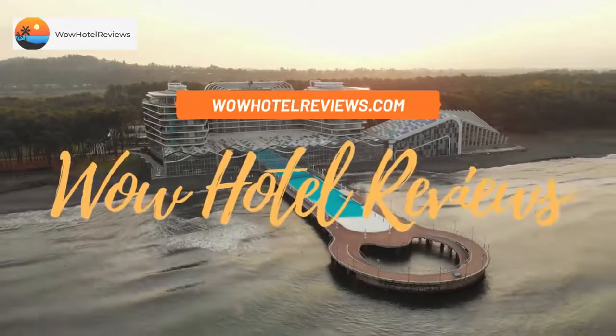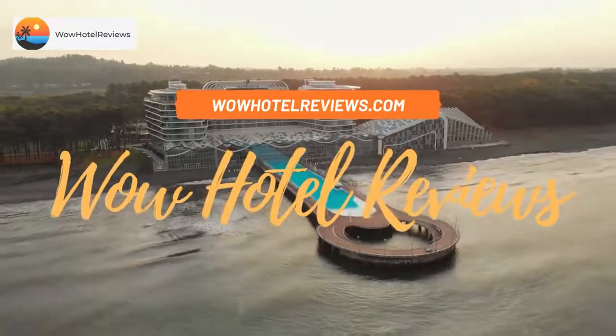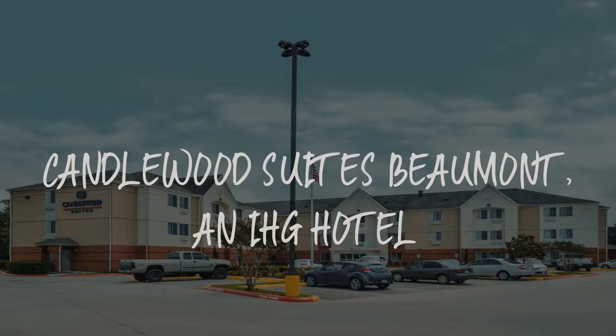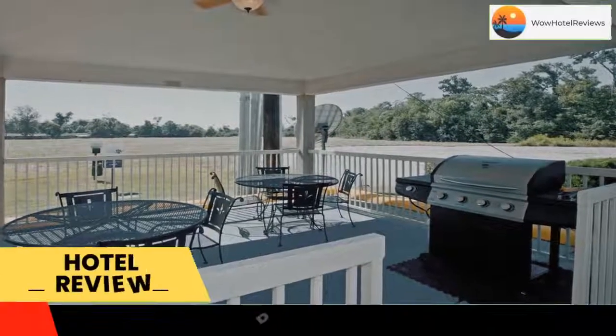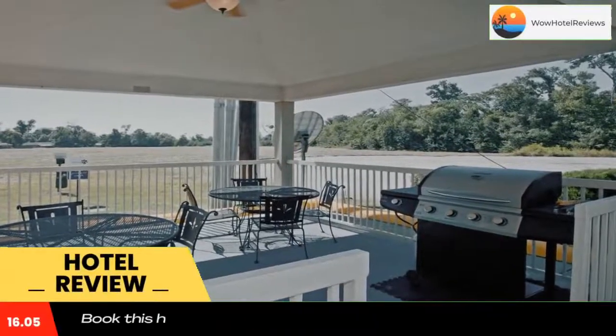Hello guys. Welcome to Wow Hotel Reviews. Today I am reviewing Candlewood Suites Beaumont, an IHG hotel. It's a two-star hotel. Please use our booking.com link in the description to book the hotel and get special pricing.